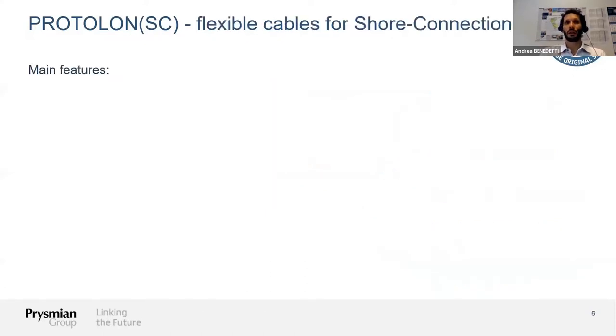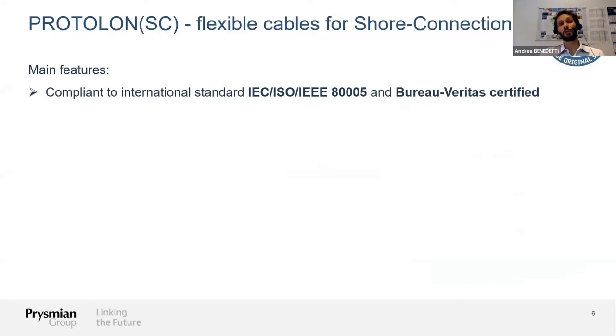Moving on to summarize the main features of these cables: the first and very important feature is that all these cables are compliant to international standards. The international standard for shore connection systems is IEEE 80005. Compliance to this standard is essential not only from a design point of view but also from a testing point of view, to guarantee that our cables maintain a certain quality level throughout the production process and over the years. To support this, Bureau Veritas independently tested and certified these cables as being in accordance with IEEE 80005.